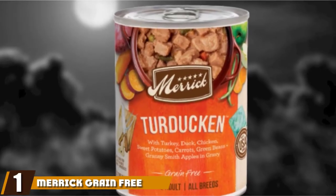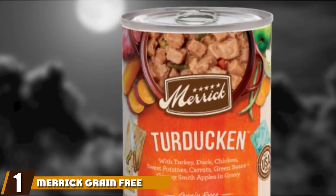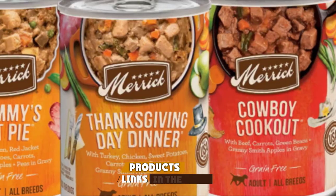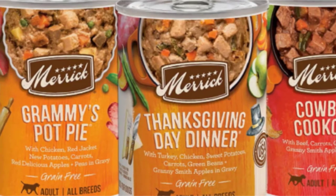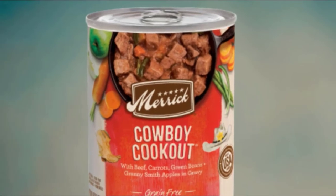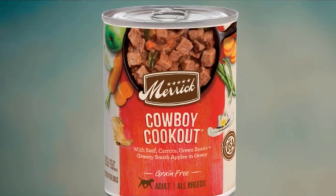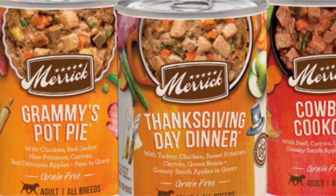At the first position of our list, we have Merrick Grain-Free Wet Dog Food. You won't find better quality ingredients in a dog food than in Merrick's products. Grain-free, all-natural, high-quality protein and carb sources, no artificial anything, and with some creative and tasty flavors, you really can't go wrong. The quality completely justifies the slightly higher price. Feeding your pup Merrick food will ensure fewer food allergy and gut-related vet visits.